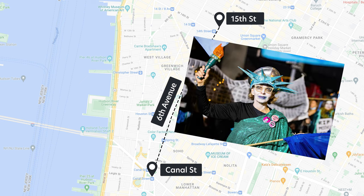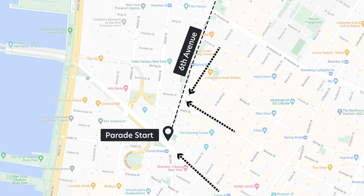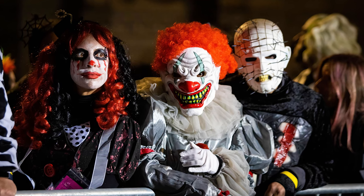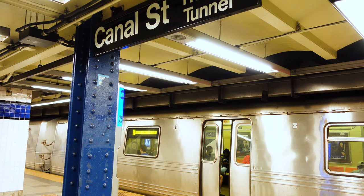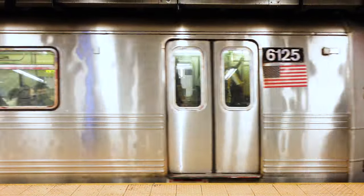If you want to march in the parade, you will need to show up at Canal and 6th Avenue between 6:30 and 9pm. According to the website, you can only enter from the east and south, namely Sullivan, Broome, and Canal Streets. If you're coming from the west, your entry point is Canal Street. Don't forget that a costume is mandatory. If you would rather watch the parade go by, you can watch on either side of 6th Avenue from King Street to 15th Street. As with any big event in the city, make sure to check service status on the subway and other public transit before going.